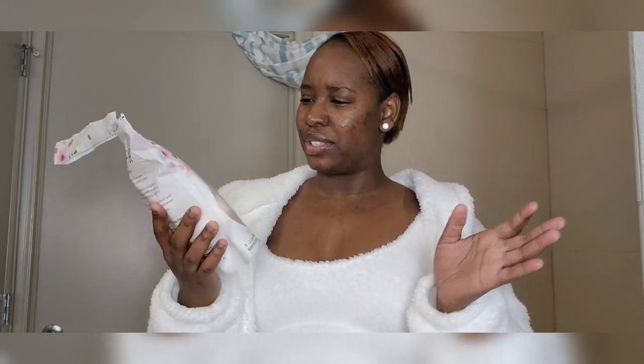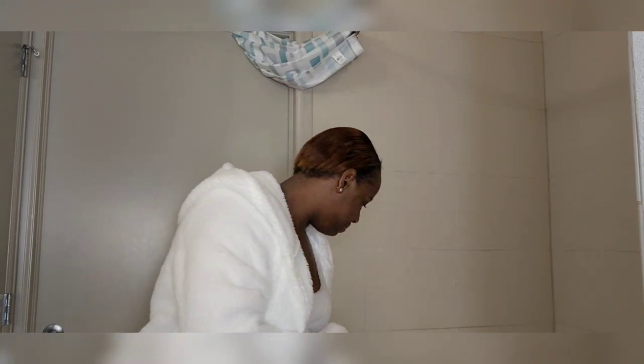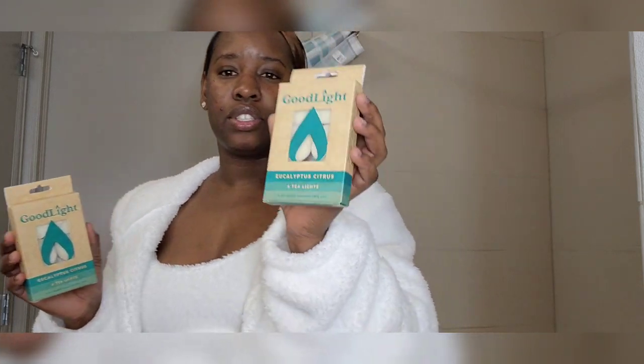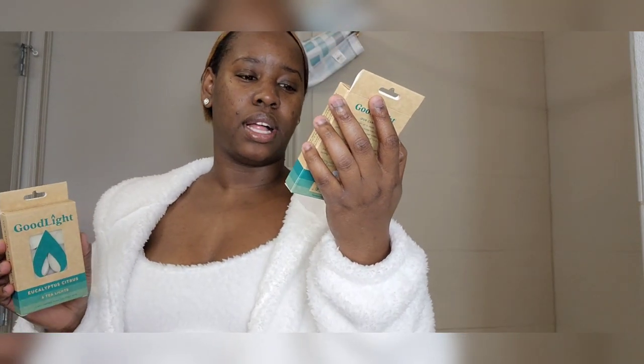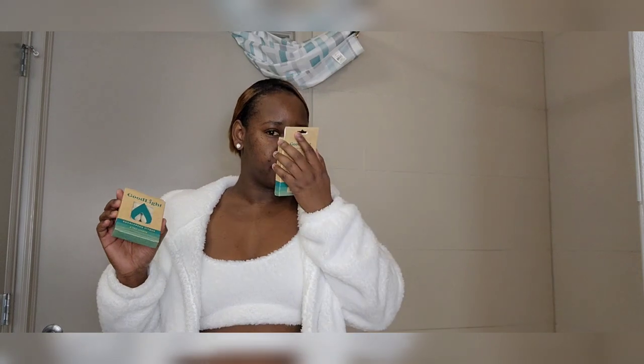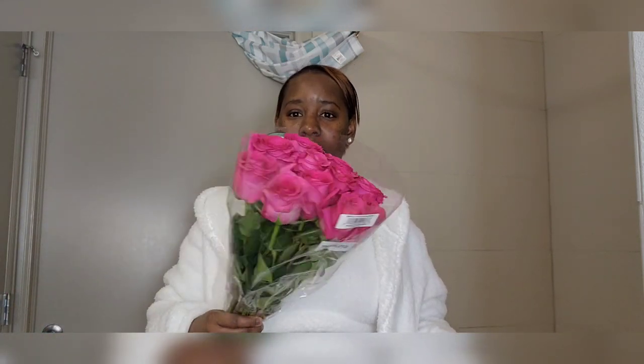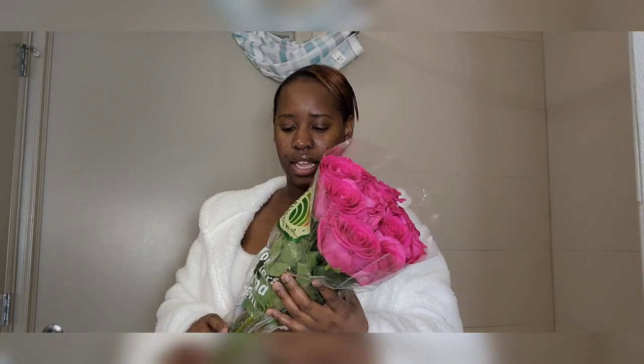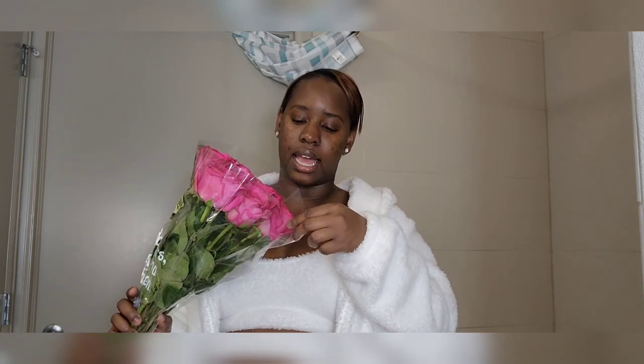I bought these cherry bath bomb face balls — you drop them in and they actually add to the bubbles too. To set the ambience, I bought these candles — at least six — and they smell so good. These are eucalyptus citrus scents, and even without the candles being lit I'm already smelling them. I also bought some pink roses because I want it to be a rose bath. I paid like twenty dollars for them.